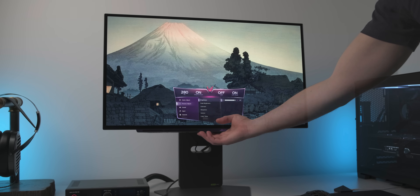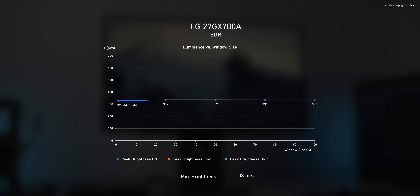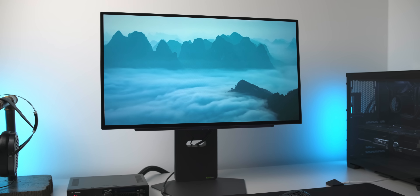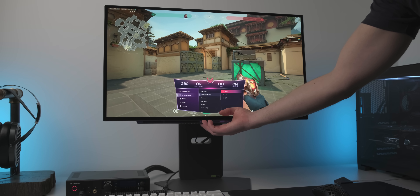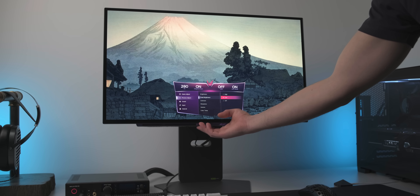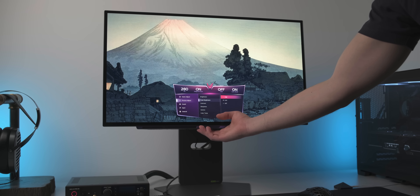LG also promises some pretty decent brightness improvements with this new Tandem OLED panel, and yes, this monitor indeed gets very bright for an OLED. With over 330 nits fullscreen, it can finally compete with LCD monitors. Sure, high-end LCDs still get a lot brighter, but this monitor should be bright enough for most people. This is with the peak brightness mode set to off — so without ABL. For very bright rooms, you still get the option to use one of the peak brightness modes that rely on ABL to boost brightness, and these modes can get very bright depending on content. For me personally, the peak brightness off mode is more than bright enough, but it's nice to have that option.